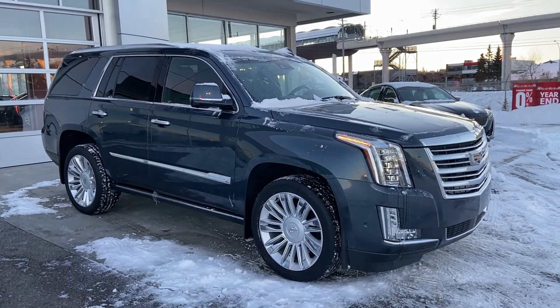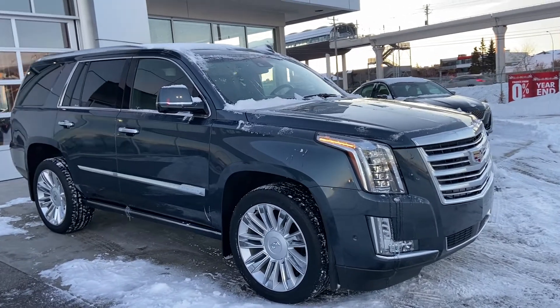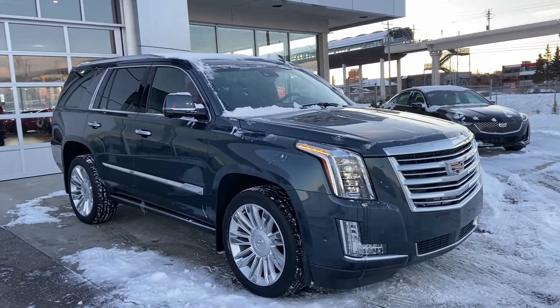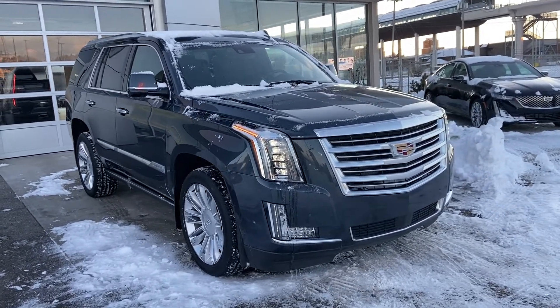Thank you for taking the time to watch this brief walk-around video on the 2019 Cadillac Escalade Platinum. If this is your next luxury seven-passenger V8 SUV, come and see us here at GSL GM City or shop online at gslgmcity.com.